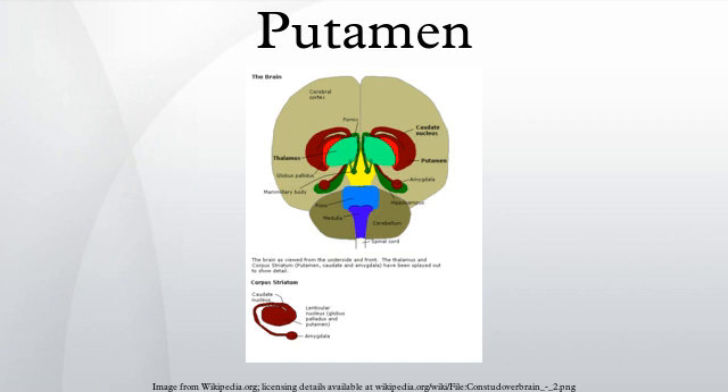In order to control movement, the putamen must interact with the other structures that make up the basal ganglia. These include the caudate nucleus and globus pallidus. These two structures, along with the putamen, interact through a series of direct and indirect inhibitory pathways. The direct pathway consists of two inhibitory pathways from the putamen to the substantia nigra and the internal region of the globus pallidus.